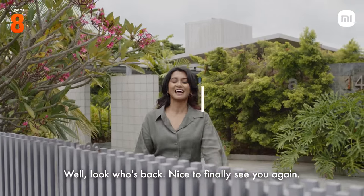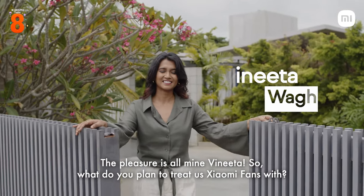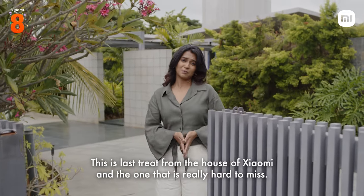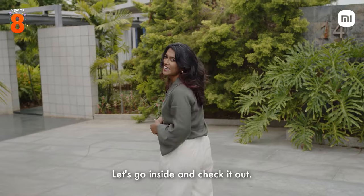Look who's back. Nice to finally see you again. The pleasure is all mine, Vinita. So, what do you plan to treat us Xiaomi fans with? Why don't you come in and see it for yourself. This is the last treat from the house of Xiaomi and the one that is really hard to miss. Let's go inside and check it out.